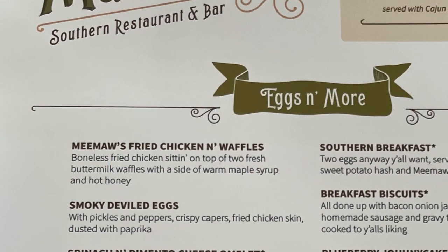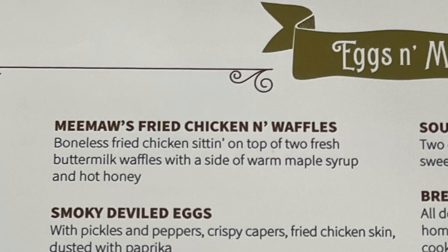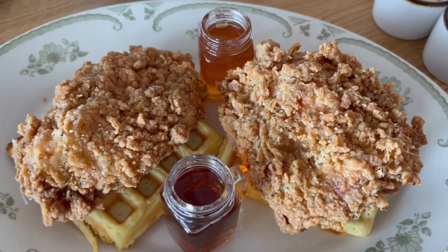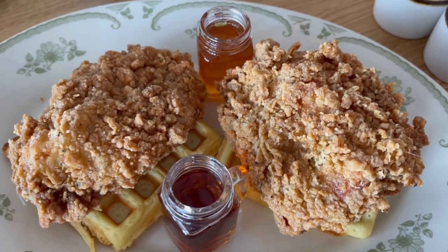Meemaw's fried chicken and waffles — we got this for the center of the table so we could all try it, because it looked really good on the menu. It had some maple syrup and was just delicious.